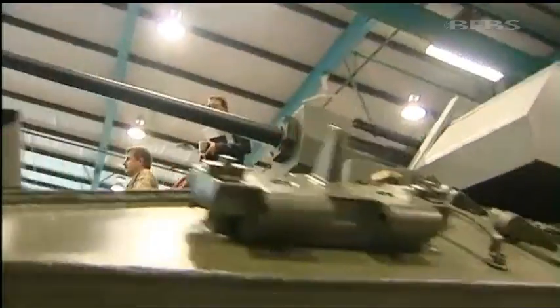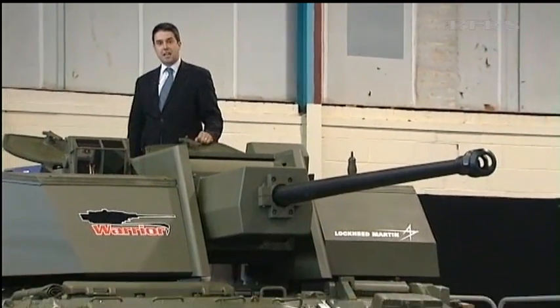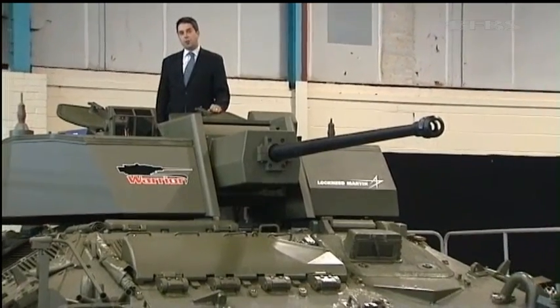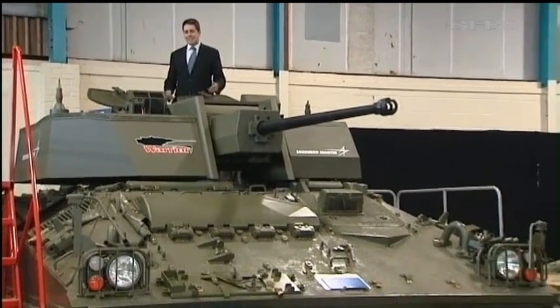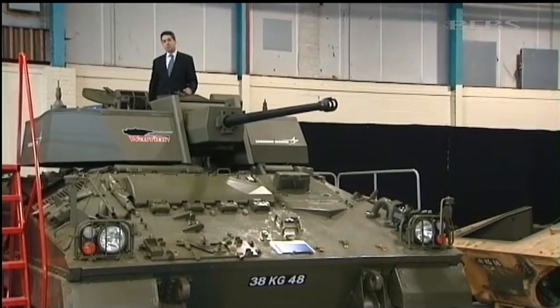Complex design work is underway on the detail, but this is broadly what the upgraded Warrior will look like. There's a bigger gun, a better protected and stabilised turret, meaning it can fire on the move for the first time, and inside, hidden away, there's an electronic architecture that should make it future-proof.